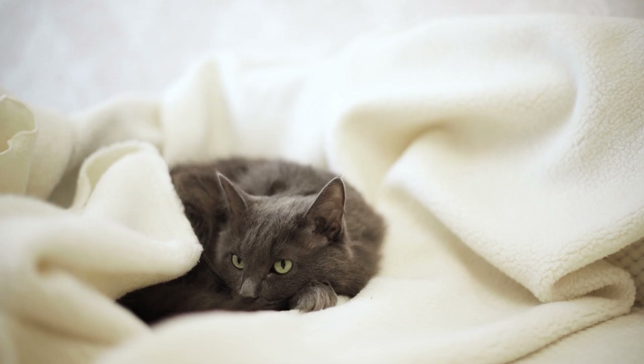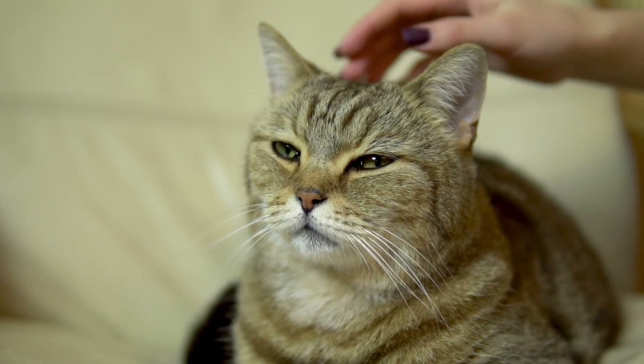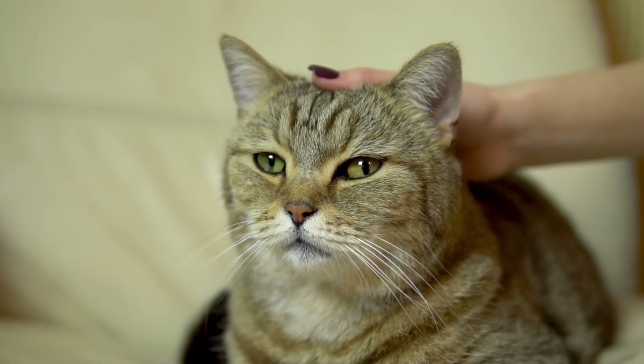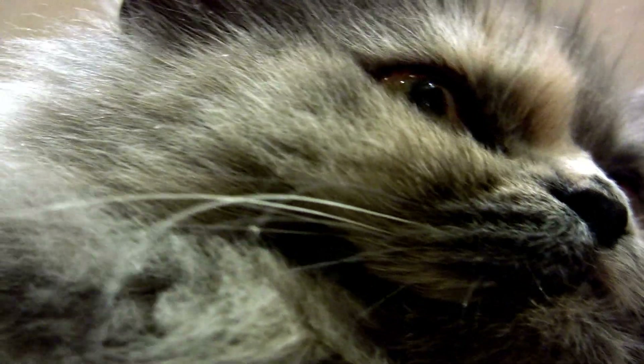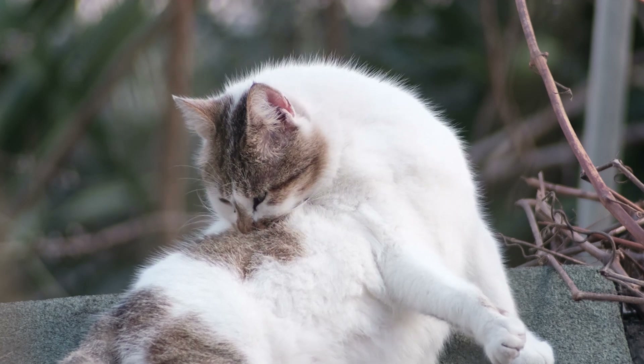First off, let's clarify what purring is. It's that delightful rumbling sound that cats produce, often when they're relaxed, content, or seeking comfort. Contrary to popular belief, purring isn't always a sign of happiness. Cats may also purr when they're in pain, anxious, or in distress. It's a versatile communication tool that cats use to express a range of emotions.